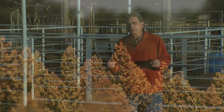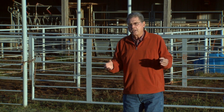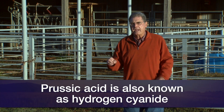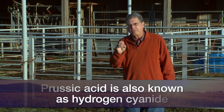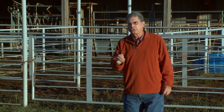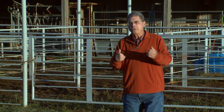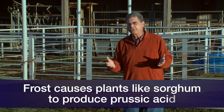The potential danger comes from the accumulation of what we call prussic acid. This is particularly a concern when grazing cattle during these light frosts, because the frost causes some plant stress, and that stress then results in the accumulation of the prussic acid.